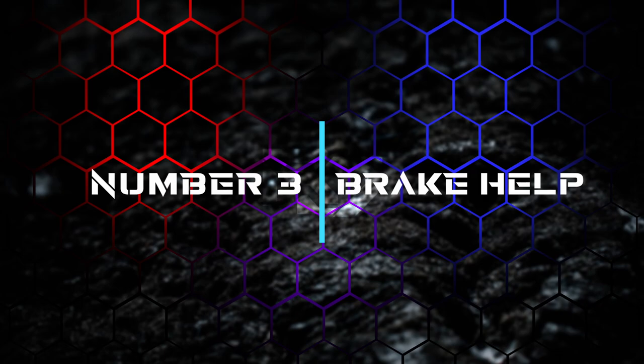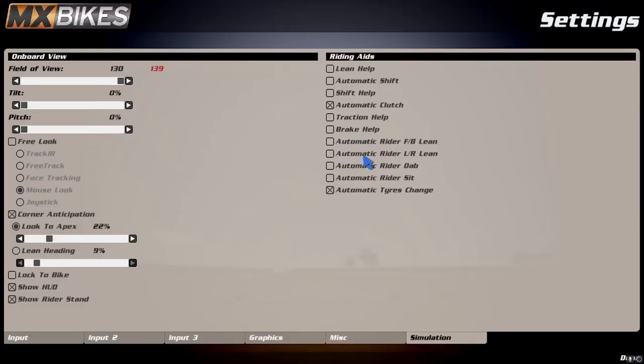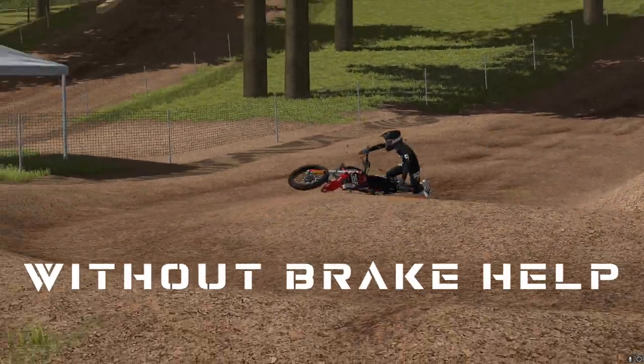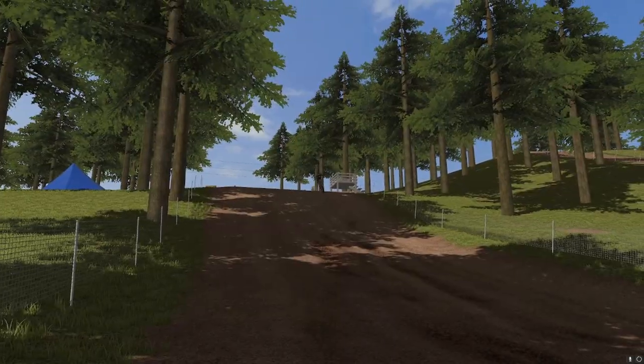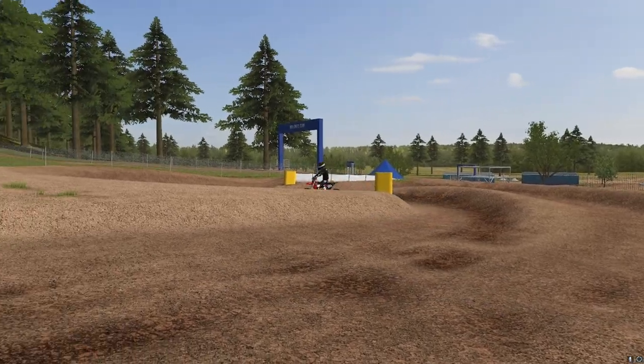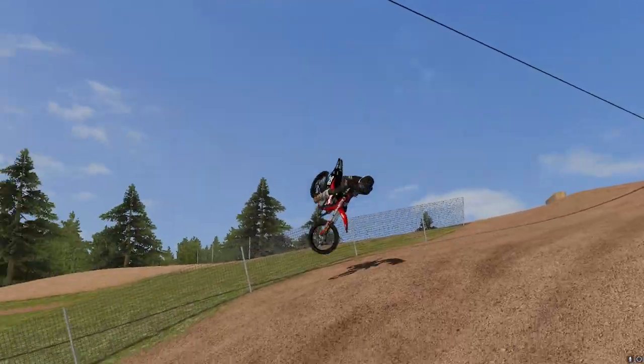Number three: brake help. This one is simpler than the others but has helped me a ton. In MX Bikes, under the simulation tab in your settings, there's a box that says brake help. Clicking this really helped me slow down a lot more consistently without over-braking and washing out. I feel I'm able to brake a lot harder with this aid on, and when you can brake harder you can go faster in the corners — so this will definitely help you lower some lap times.